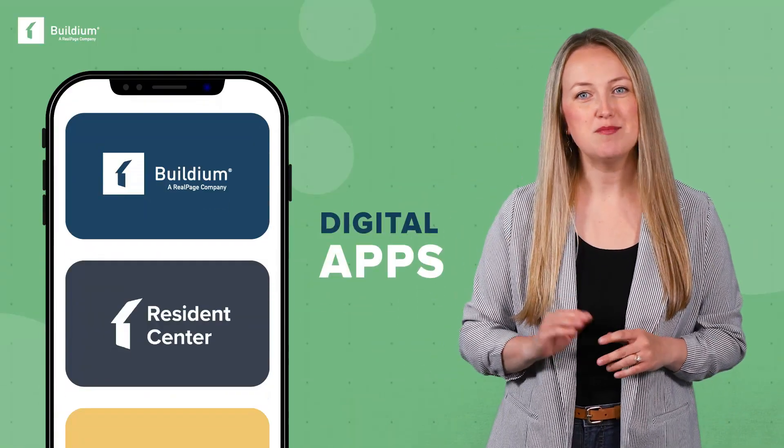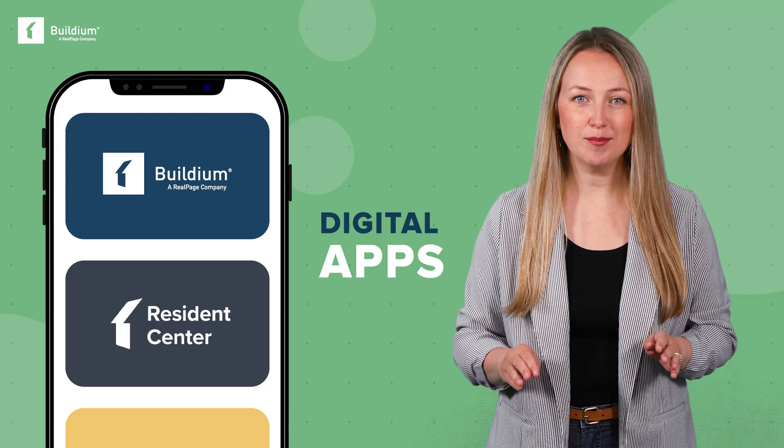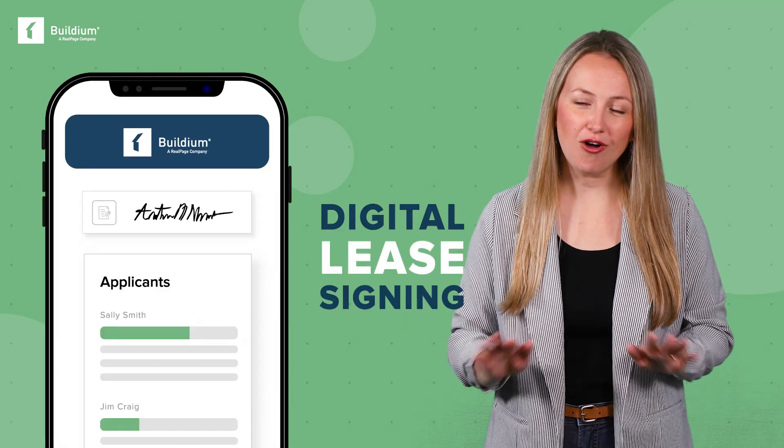With the majority of renters looking for their next apartment on the go, your leasing experience should be mobile-friendly and include digital apps, real-time updates, and digital lease signing, all online. And don't overlook tenant screening, which helps you get the most qualified residents through your doors.